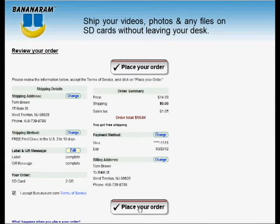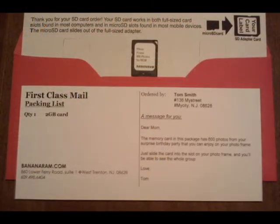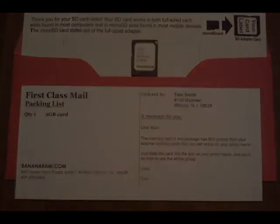Most orders are manufactured and shipped the same day. First class Bananaram orders are shipped in a bright red envelope. Here's the packing list with your message for your addressee, and here's the shipping card with your custom labeled SD card.